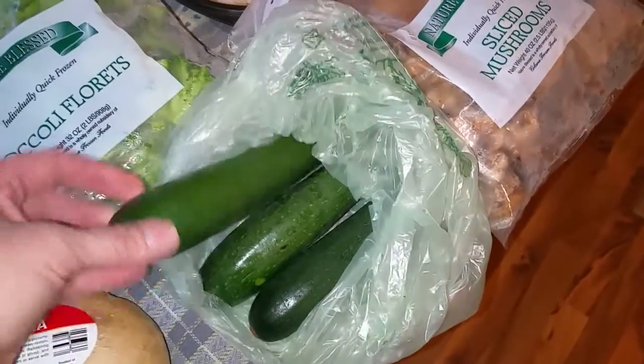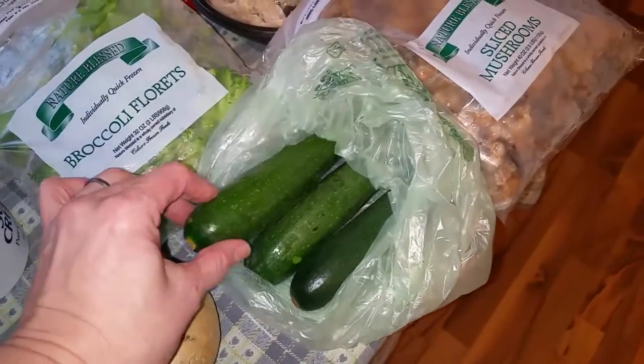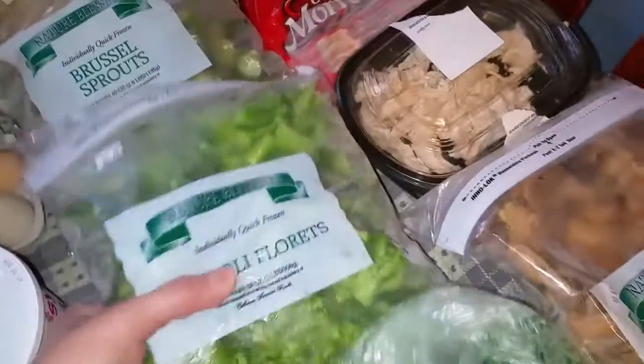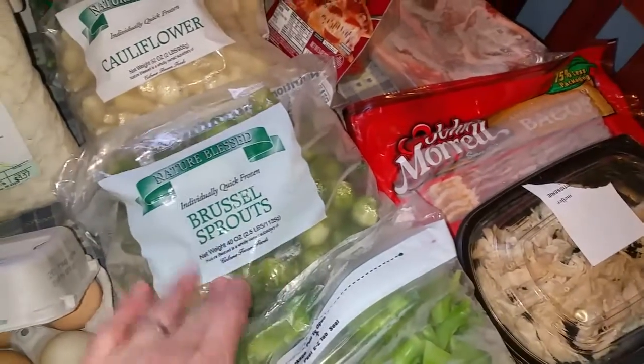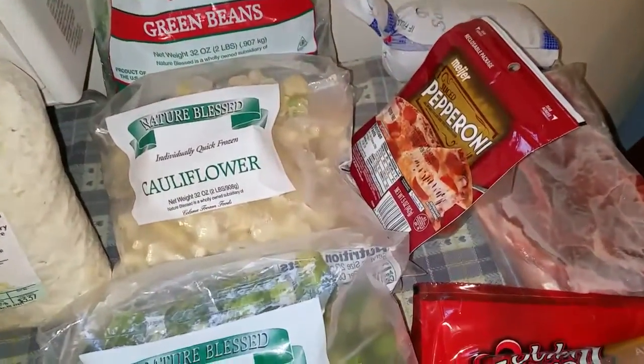And zucchini — I got this from Meijer, they had them on sale. I love these nice little tender ones because I can just slice them up like chips, salt them, and munch while I'm watching TV. Big bag of broccoli florets — I've got to get back in the freezer pretty quick. Brussels sprouts — you've got to watch these because the carb count can be kind of high, but it's a nice change of vegetable. Cauliflower. Green beans.